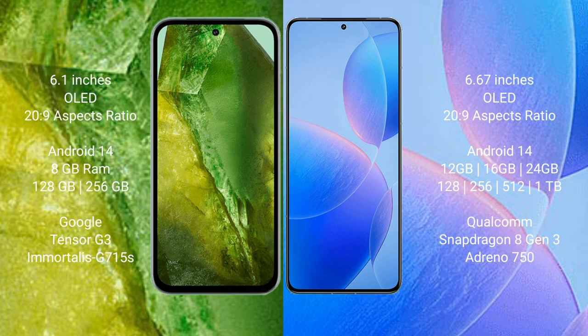Google Pixel 8a runs on the Android 14 operating system. Redmi K70 Pro also runs on the Android 14 operating system.